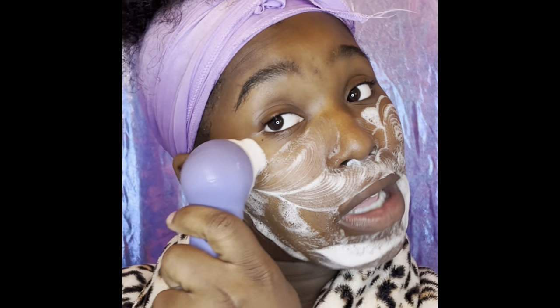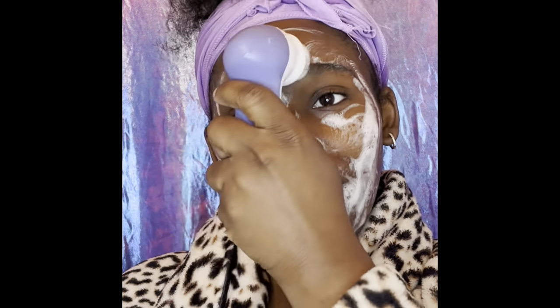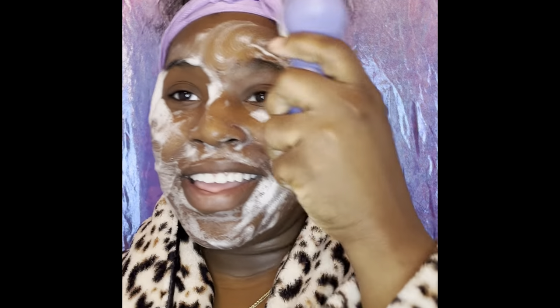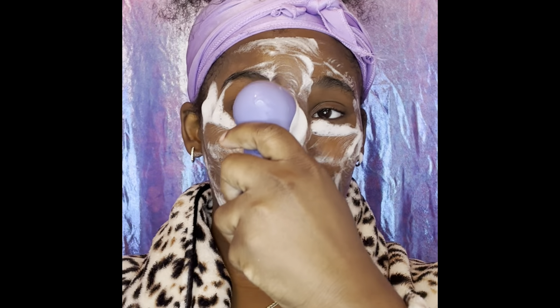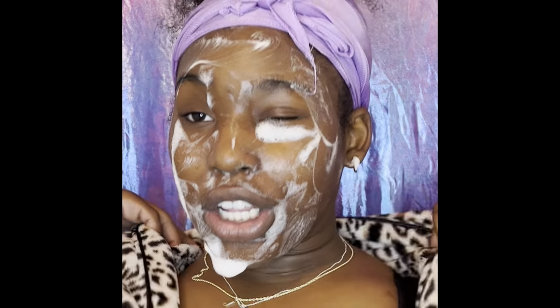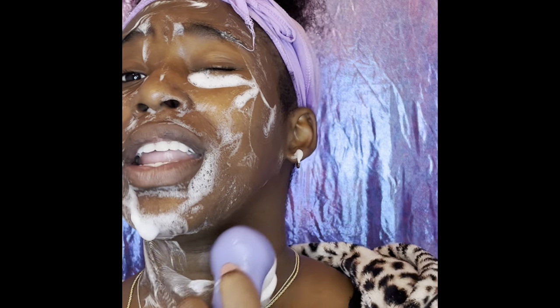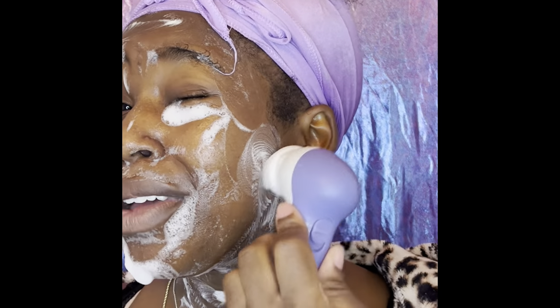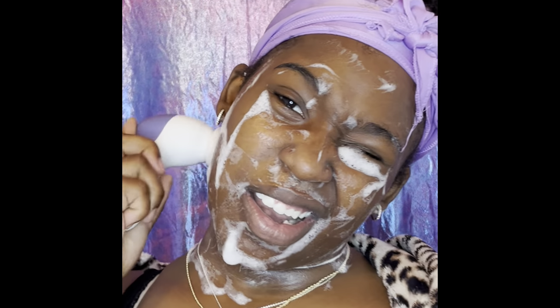I'm not a dermatologist but I'm a person with common sense. You don't want to just wash your face and ignore your neck — you want to get the neck too because it gets a little dirty. We can't help the fact that our necks get sweaty and dirty, but what we can do is make sure we wash it and put a little oil on it.